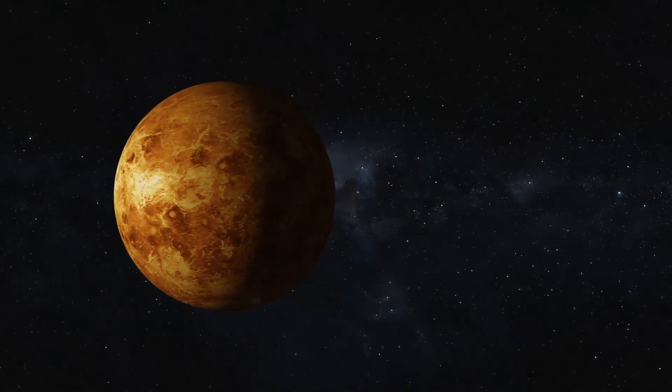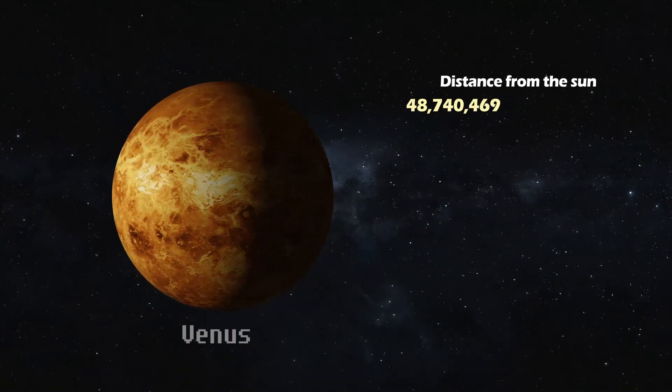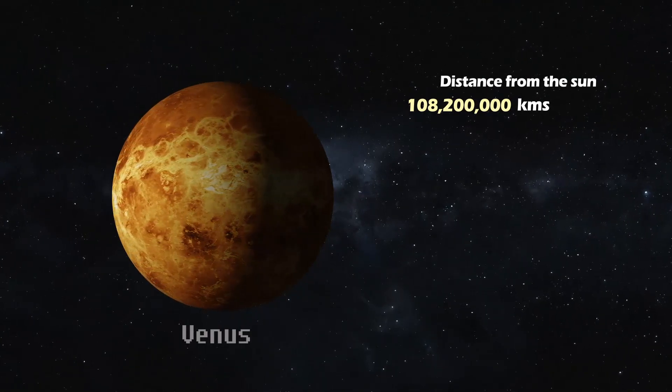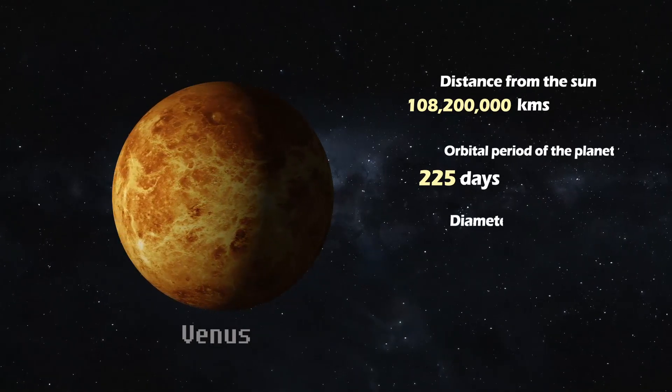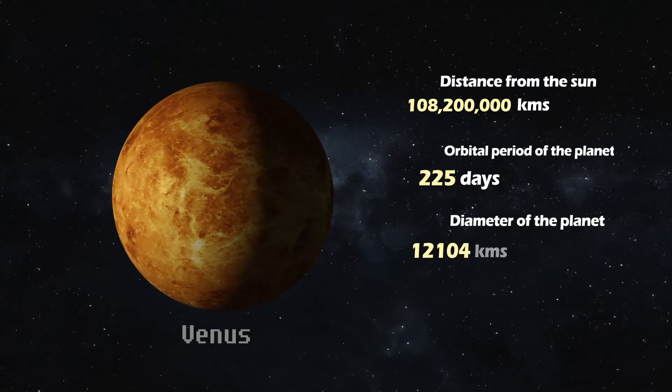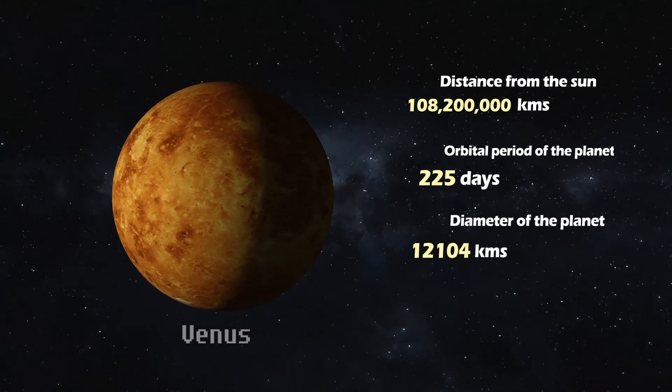Venus. Located at 108.2 million kilometers from the Sun, it takes 225 Earth days for Venus to orbit the Sun. With a diameter of 12,104 kilometers, Venus is the hottest planet in our solar system.